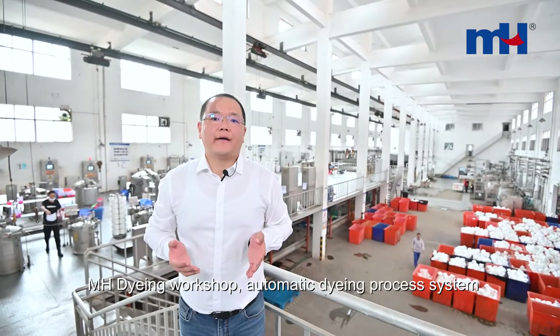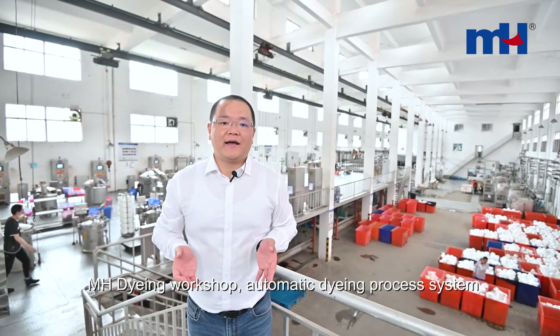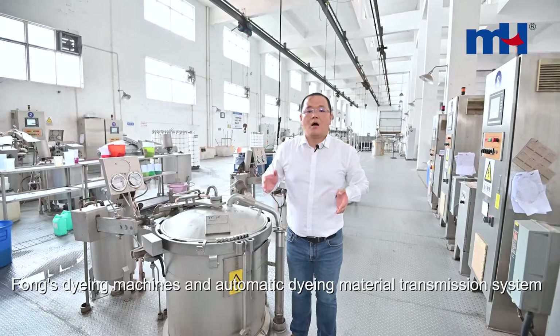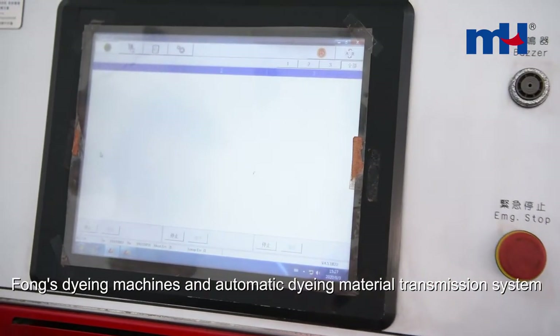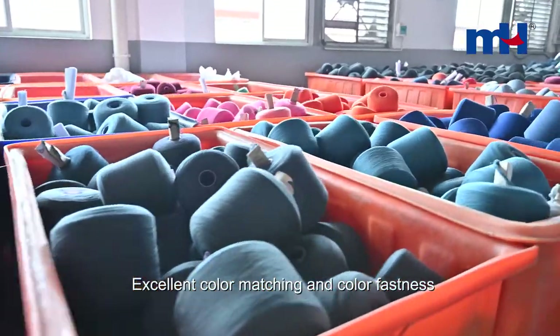Once our customers confirm the color samples, we will start dyeing mass products. Here is our dyeing house. It is automatically controlled by computer. Each day, we can dye 80 tons of thread, and we have already received ECHO certification for dyeing. Our dyeing house is equipped with closed dyeing machines, an automatic closing system, and SIS drivers to guarantee color consistency and color fastness of thread.